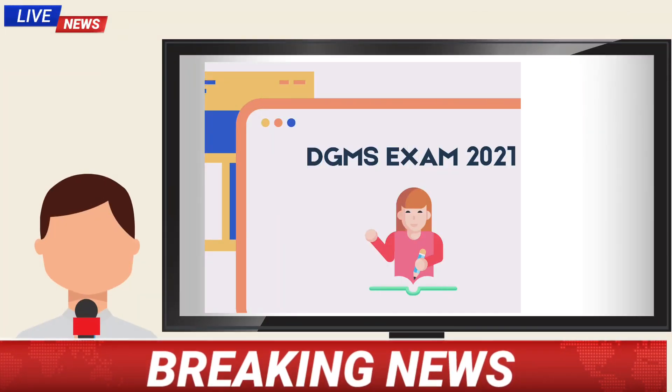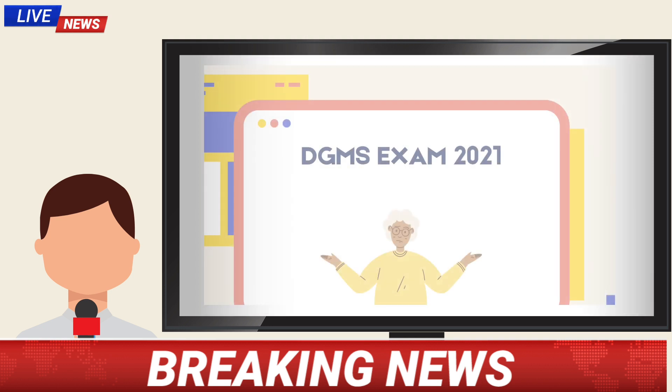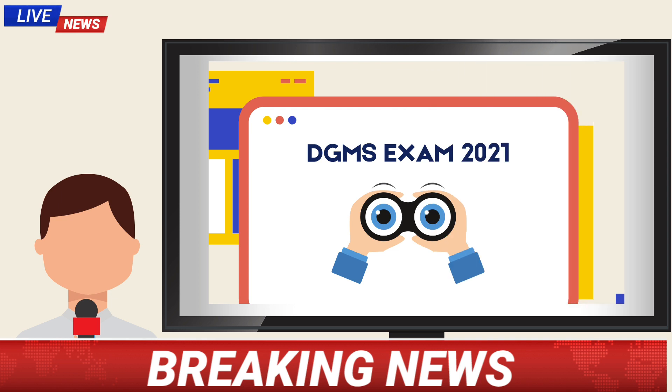Hi everyone. Among the candidates who have appeared for DGMS competitive examination, there is a confusion prevailing among them whether they have passed or failed the examination. In this video, we are going to see about that.